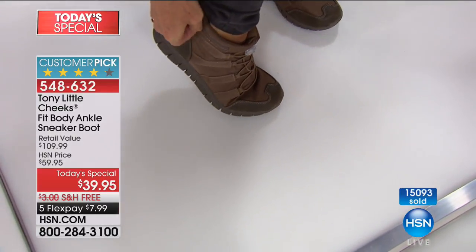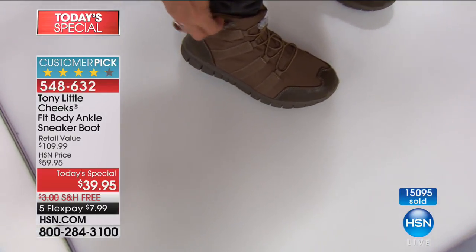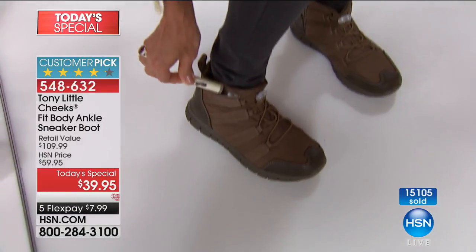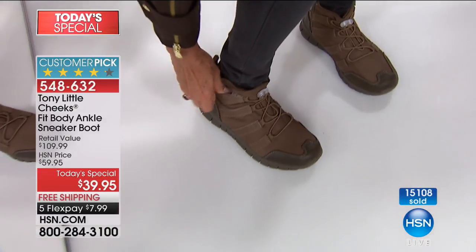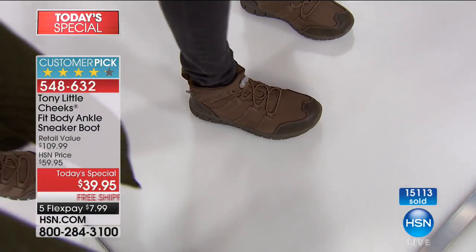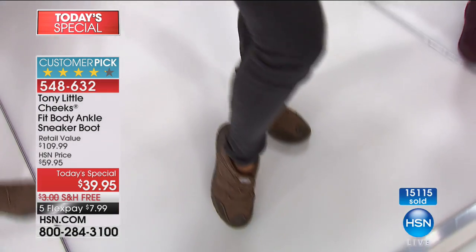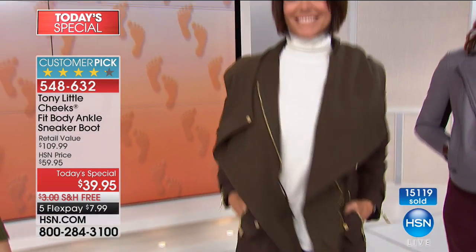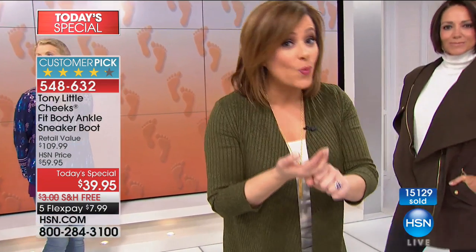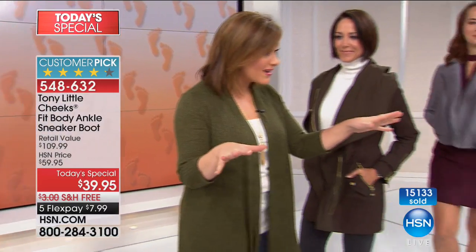In the olive, the only wide width we have, Tony, is the size six. The wide widths are going fast. Last year it was more expensive and they didn't have the wide widths. This is the last opportunity of the year, and that's why everybody's saying yes today.